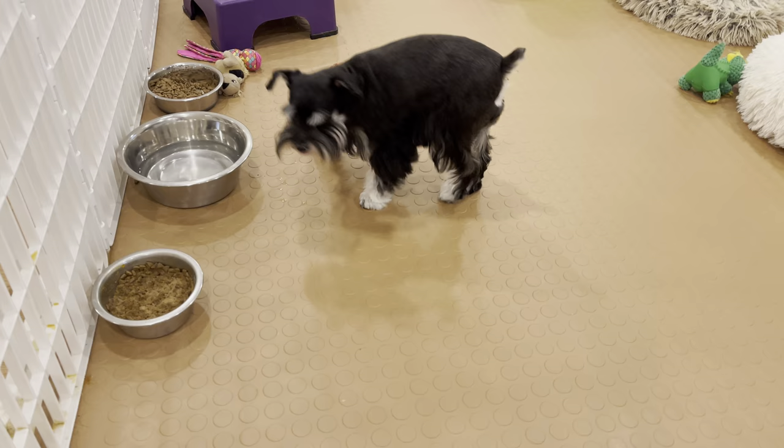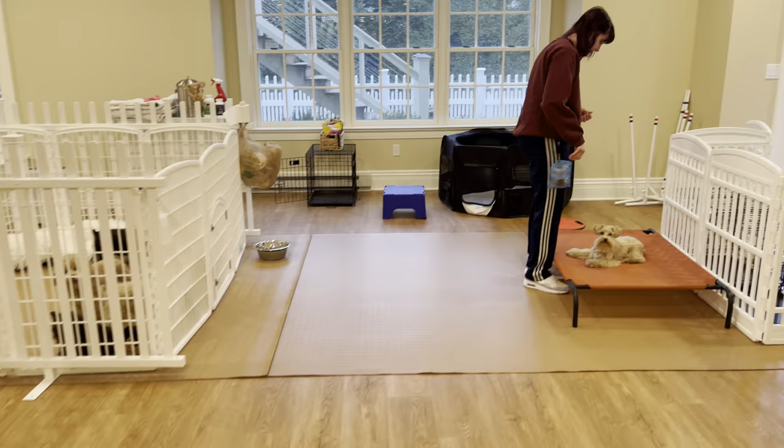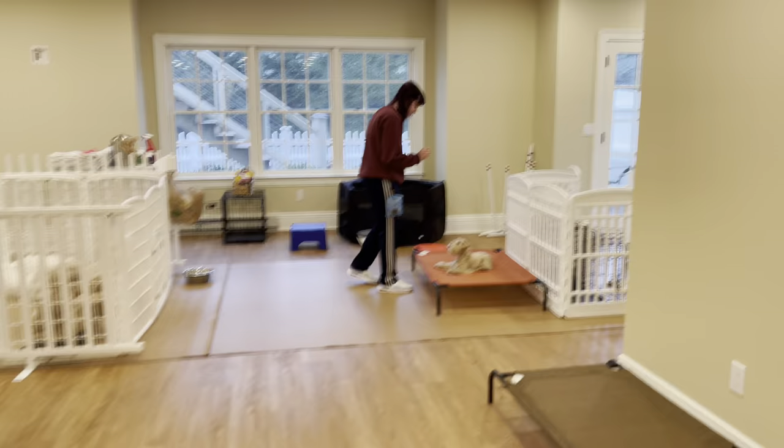So I wanted to show you — here's Devin. It's a typical Wednesday morning here. Devin's working with dogs, and I wanted to show you what else is going on here.